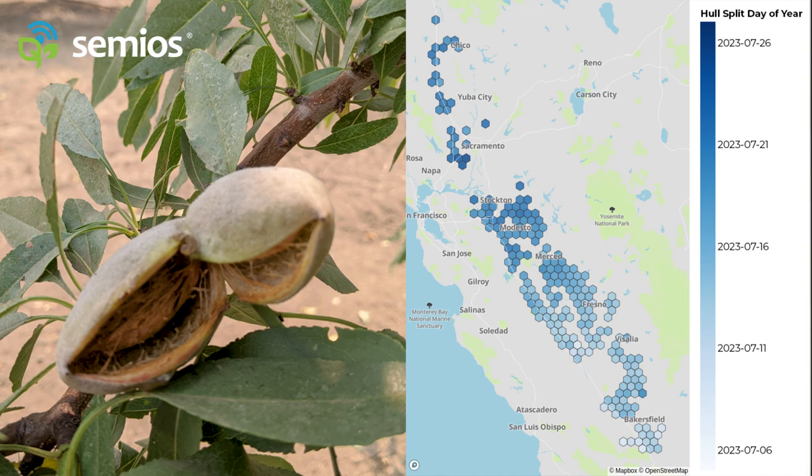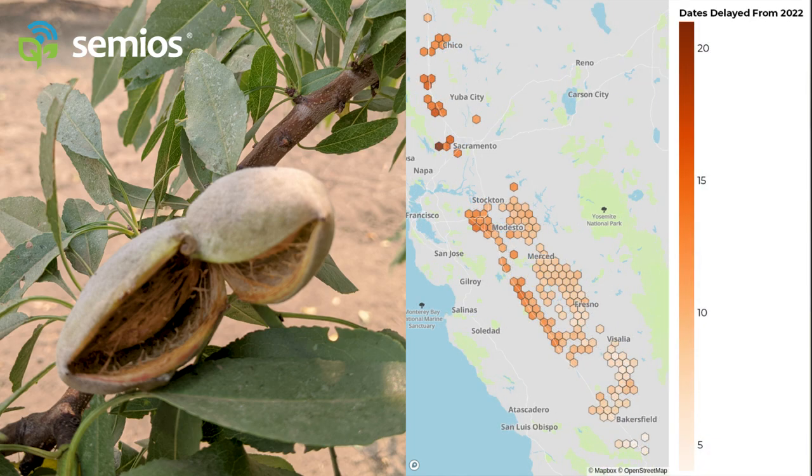Now, these hull split predictions may sound late, and they are. Compared to last year, we are anywhere between one and three weeks behind. As always, the best way to find out how this affects your farm is to view the hull split tab on the SEMIOS platform, and to make sure you enter your own bloom dates.